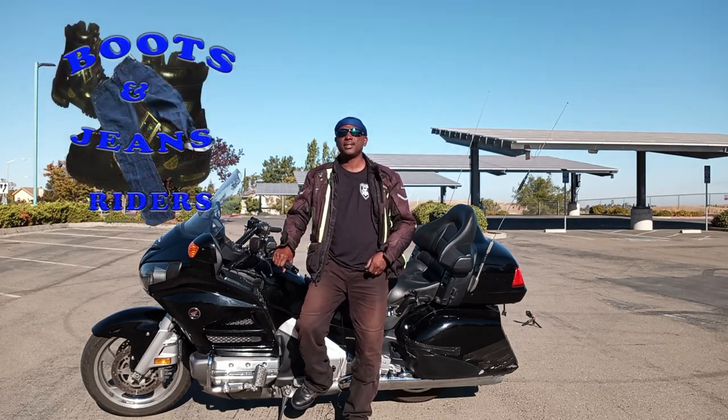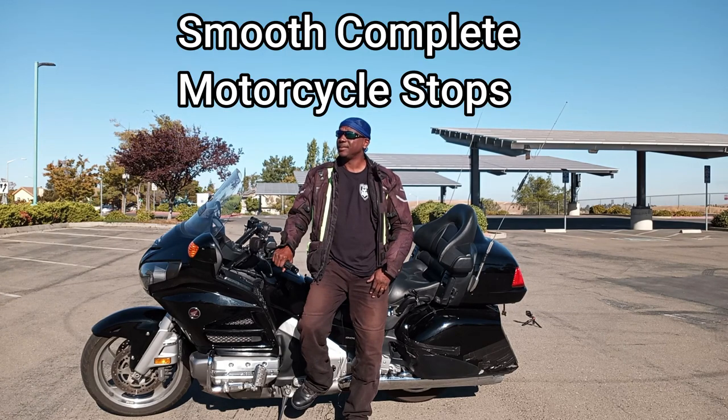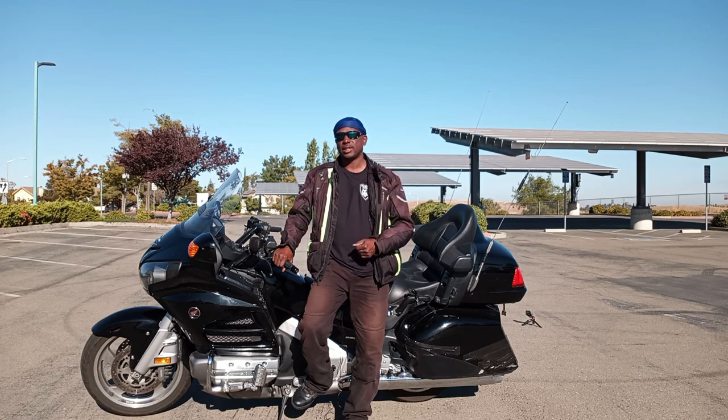Hey everybody, welcome to Boosting Genius Riders. I am Rich and what we're going to talk about today is bringing your bike to a nice, smooth, complete stop and a smooth takeoff.